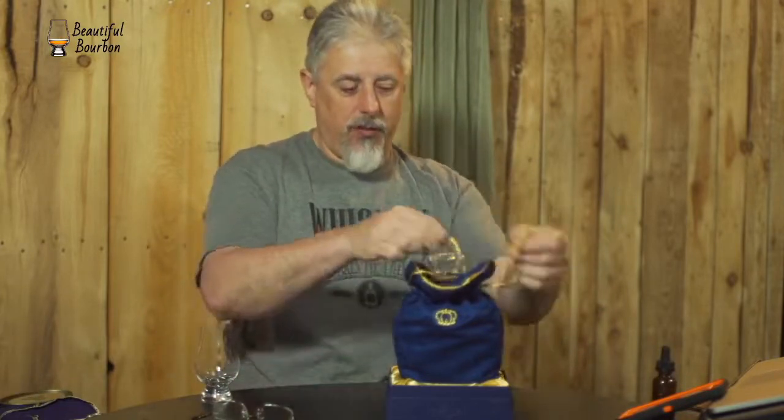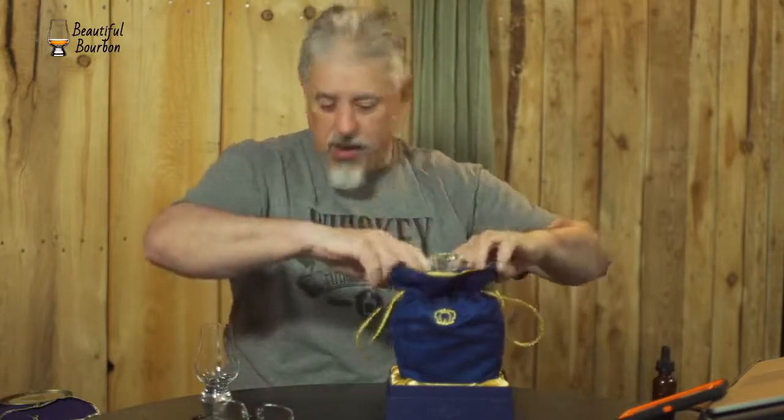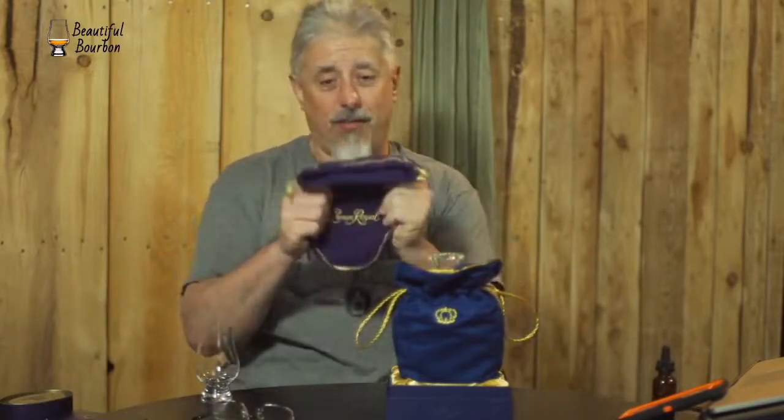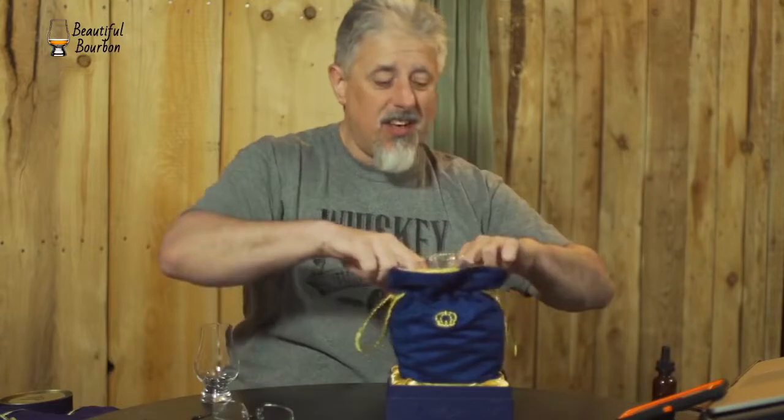It's a very special release, so it's very special packaging. Beautiful. I mean, this is nice. You can use these bags forever — I saw people make COVID masks out of these. This one has got a different feel altogether. It is serious.